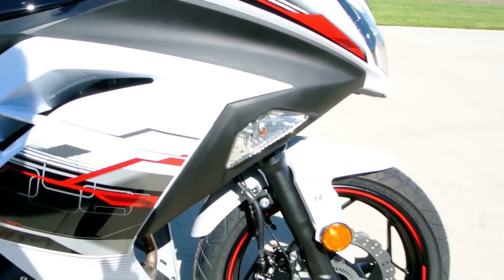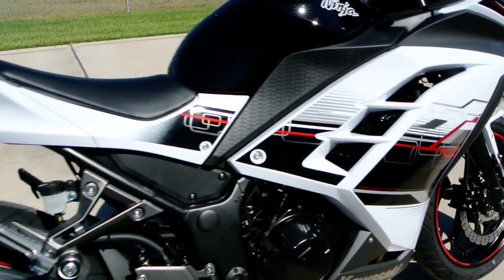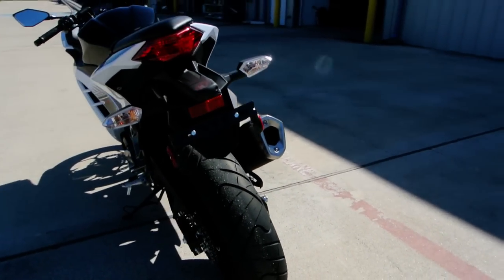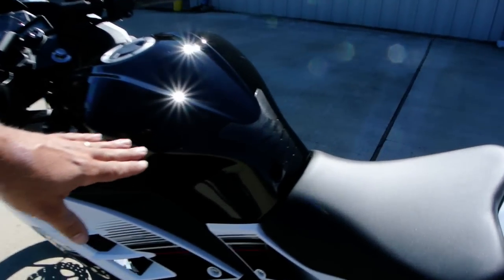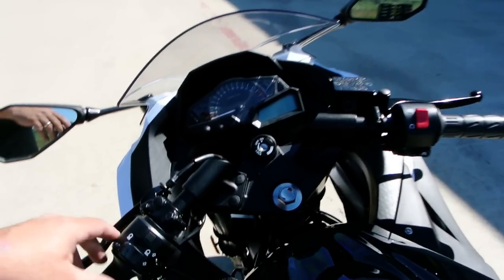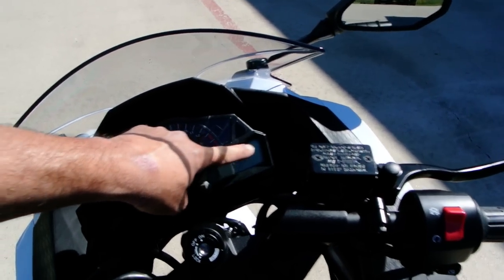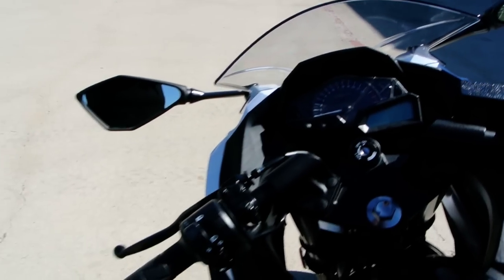These also have a spin-on oil filter that the Ninja 250s didn't have. Flush mount turn signals in the front and clear lenses in the back. This bike has a little tank pad on it from the factory, which is nice. The instrumentation is really nice — you've got an analog tachometer with a digital readout for the speedometer, a fuel gauge, a clock, that kind of thing.